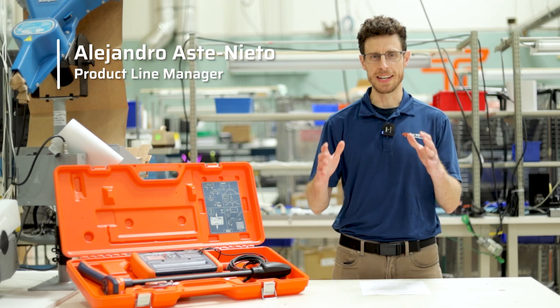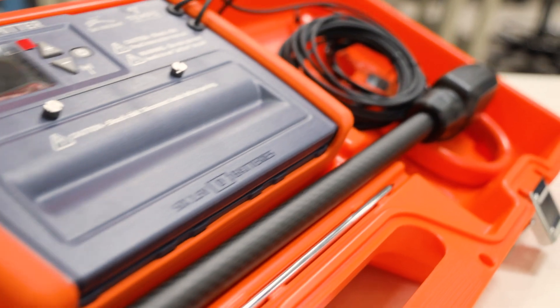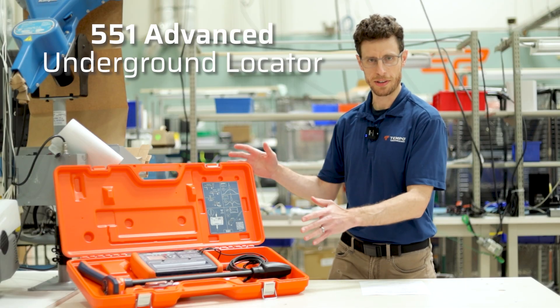We here at Tempo are very excited and proud to announce a locator rich with new features and options. Let's dive right in to the new 551 Advanced Underground Locator.